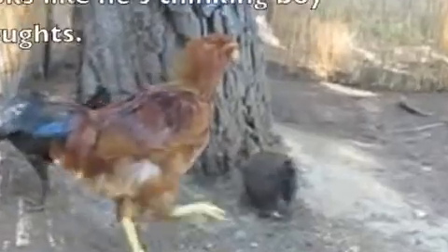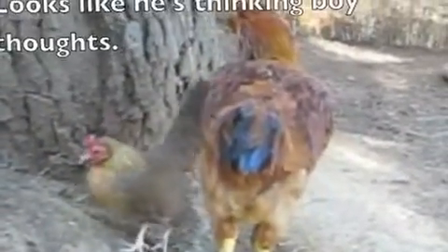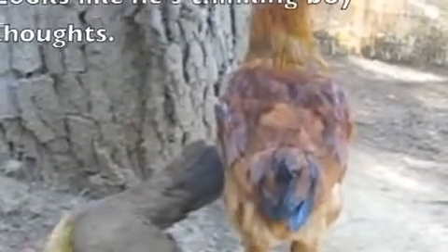Then we have Carrot, who's on hormone therapy because he is genetically a boy but we're working on making him more like a girl. He's also an Americana like the one that laid the green egg, but he's mixed with a Rhode Island Red.